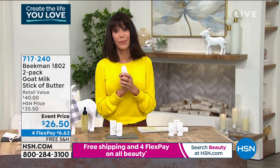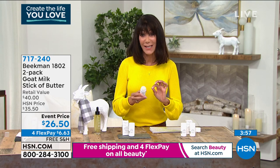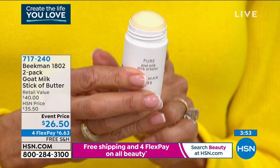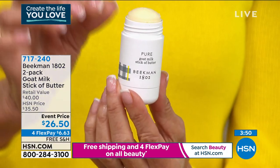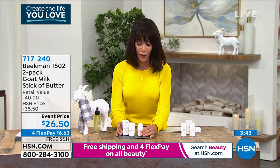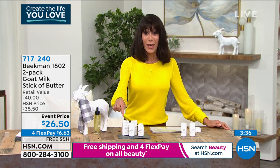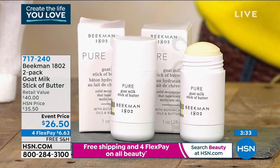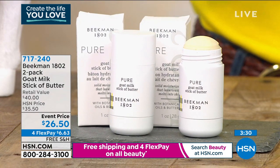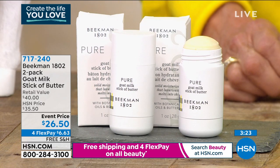Item 738-890. Next is the Stick of Butter — 4.6 stars on HSN.com — an amazing moisturizer you can use literally everywhere: under your eyes, lips, and for dry skin from wearing a mask. One is $20, but today you get a second one too, both together for only $25 to $26.50 with free shipping and four FlexPay.